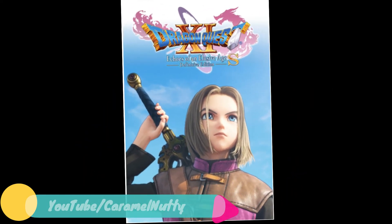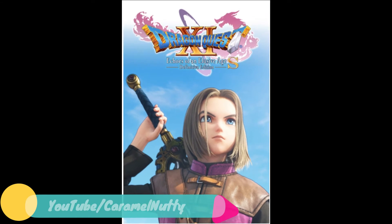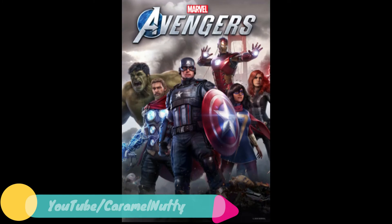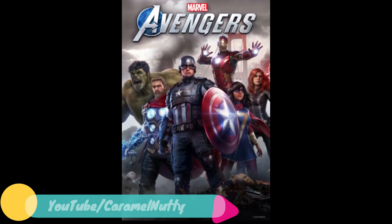Next, Dragon Quest XI-S: Echoes of an Elusive Age Definitive Edition is on sale. After that, Marvel's Avengers — 50% off in the sale.